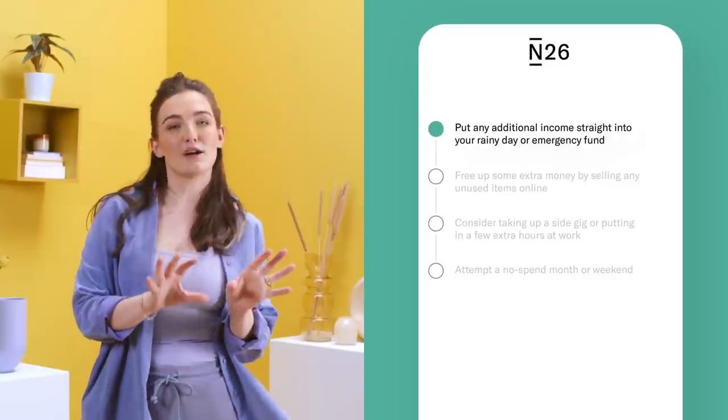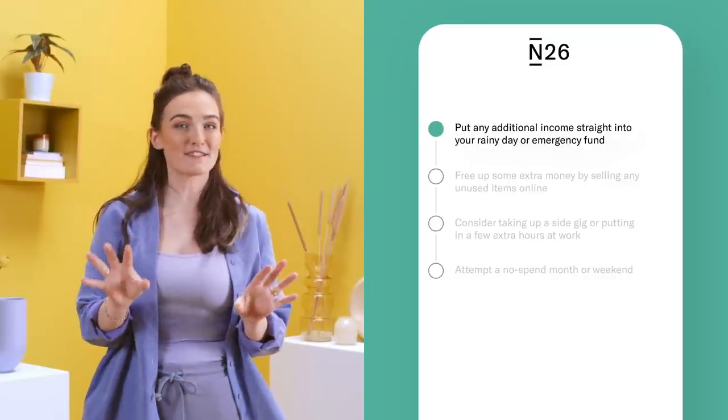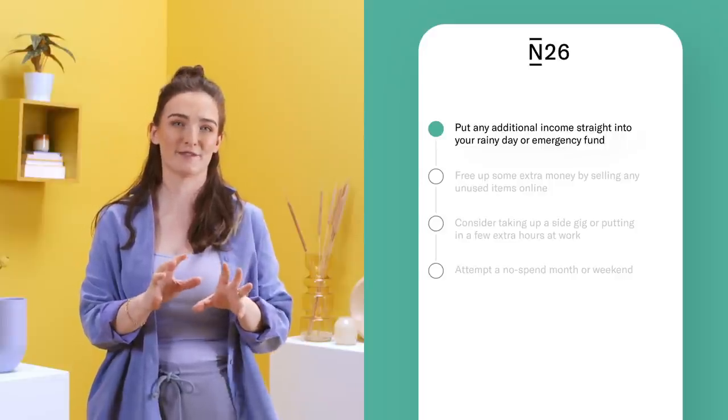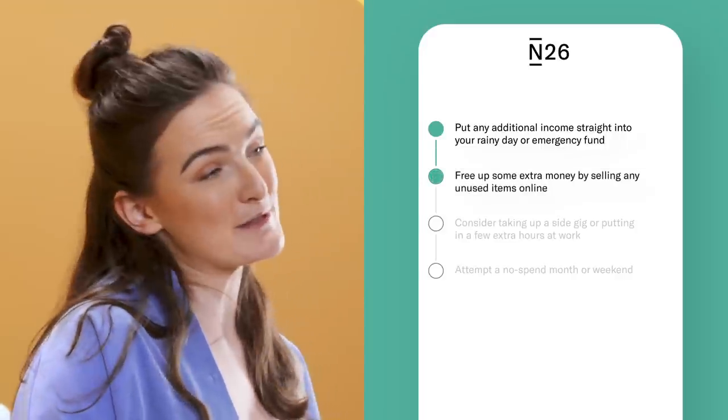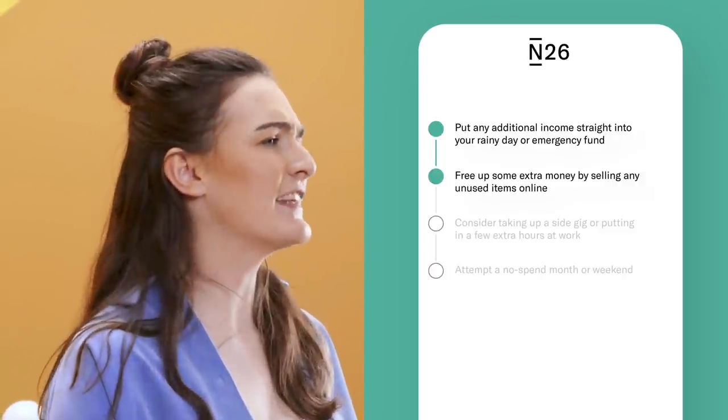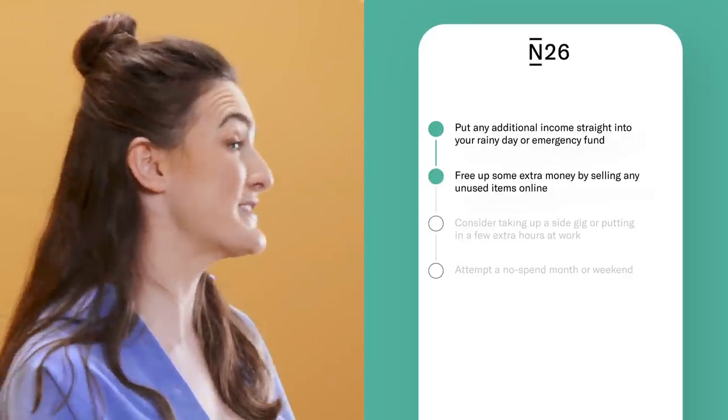Struggling to get the ball rolling with your rainy day and emergency saving goals? Here are some smart ways to free up a little extra cash. Put any tax rebates, work bonuses, or money you receive as a gift straight into your rainy day or emergency fund.